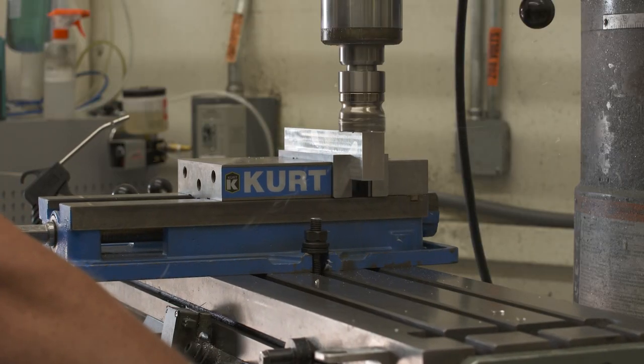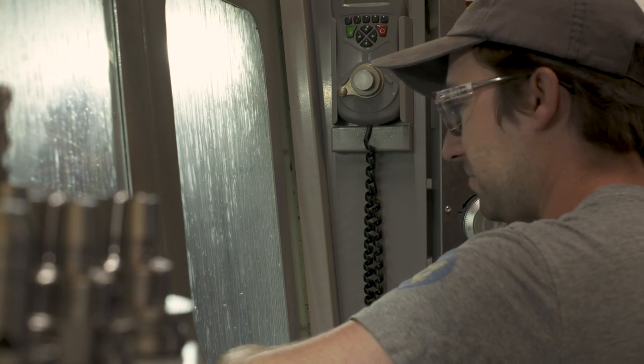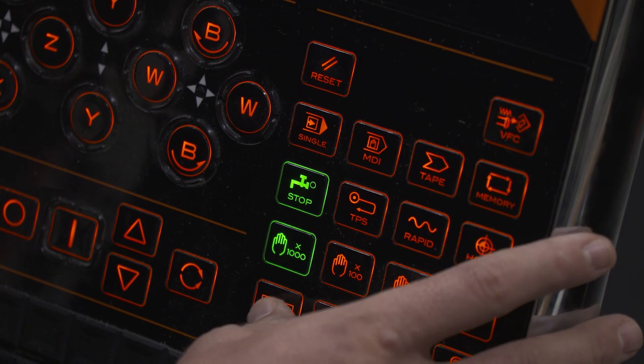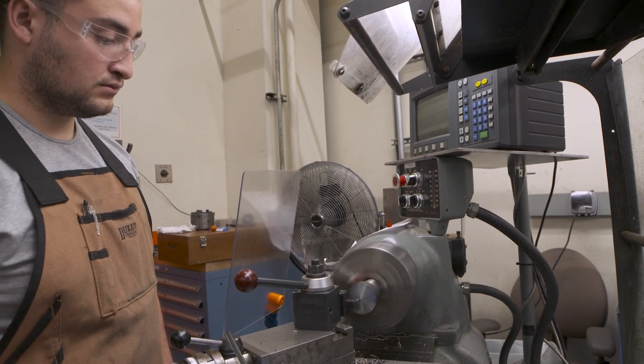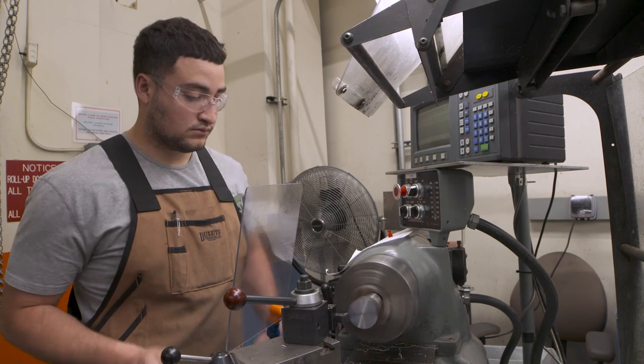Machine apprentice graduates will also acquire the skills needed for employment as a journeyman machinist at the laboratory, with work experience and on-the-job training relating to actual LANL science and engineering products, as well as working with laboratory customers, with a focus on safety as a primary goal.